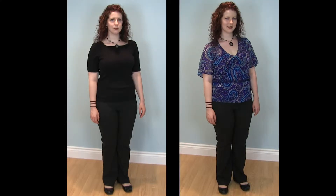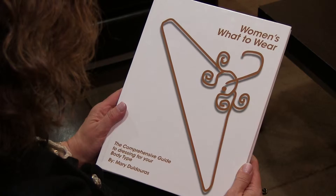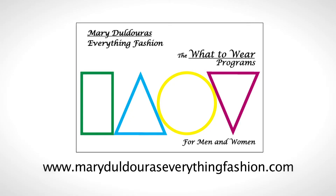This keeps the focus on her upper body and her beautiful face and hair. You too can learn to take the guessing out of dressing and always look 10 pounds lighter with my wonderful guide, the Women's What to Wear. For more information, visit our website at marydilduraseverythingfashion.com.